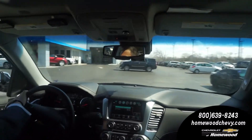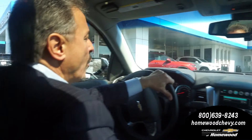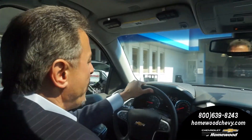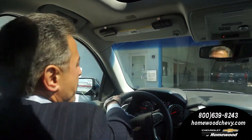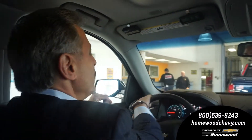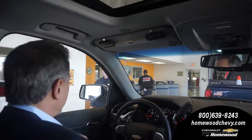Here we are pulling up to Chevrolet Homewood. What's nice is you pull in, and if the door is closed, all you have to do is beep the horn. I like to do it twice. The door is open and here we are with our brand new 2019 Chevrolet Tahoe — let's see if somebody takes care of us.